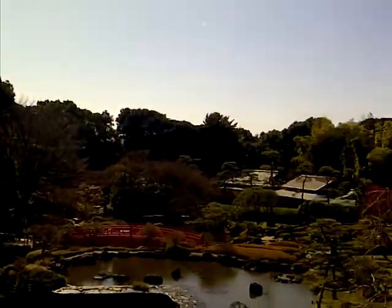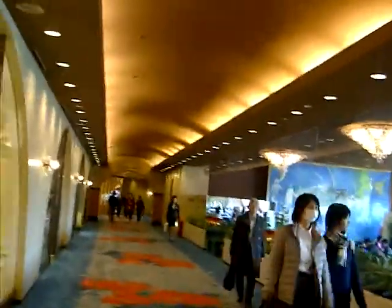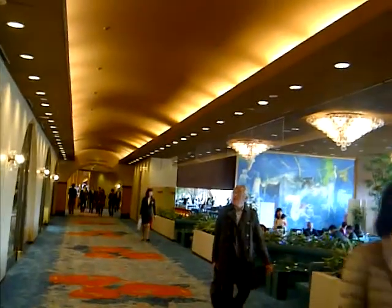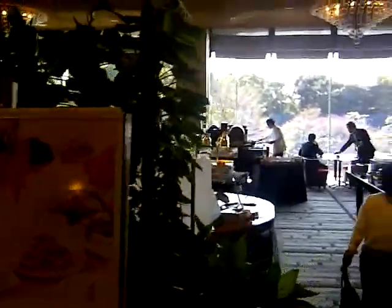Very soon this will be all blooming — beautiful cherry blossoms. This is the main restaurant where they have a daily breakfast buffet, lunch buffet, and dinner buffet. Continuing that way are two more buildings and an elevator to go down six more floors to all the shops. Today's buffet is sandwiches and a sweet buffet.